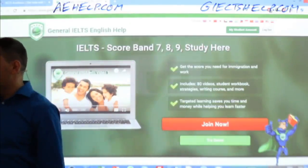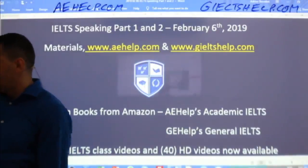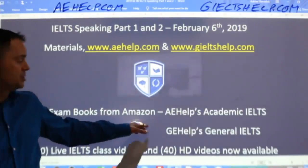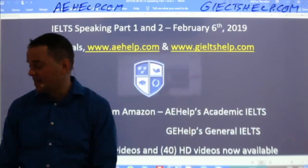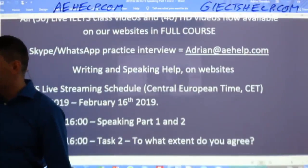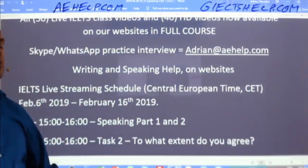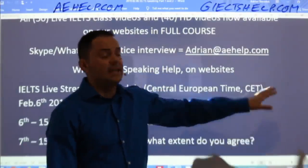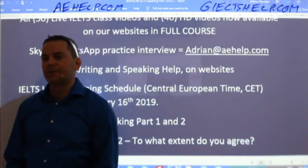Getting back on target here — if you're looking for our books, you can search Amazon for A.E. Help's Academic IELTS or G.E. Help's General IELTS. If you have questions about IELTS or our products, you can email me: adrian at aehelp.com.